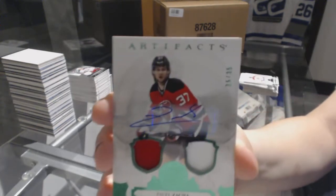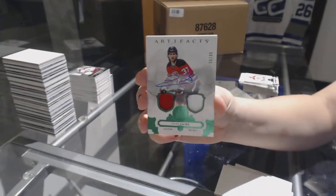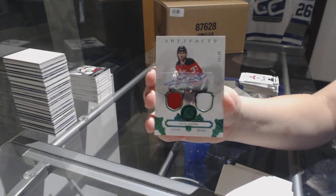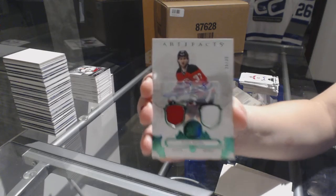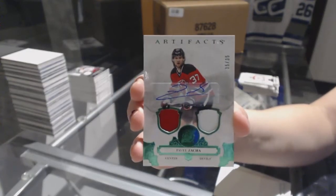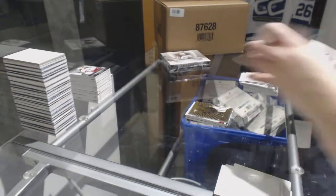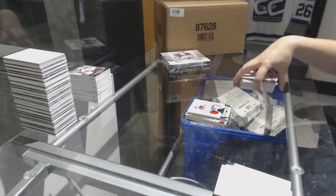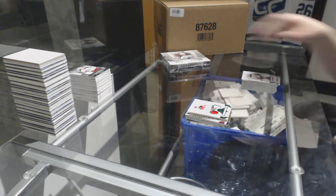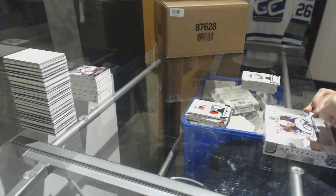We've got an Emerald jersey patch auto number to $35 for the New Jersey Devils, Pavel Zacha. 35 of 35.